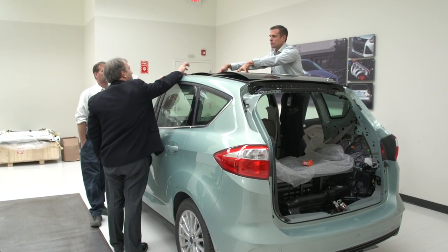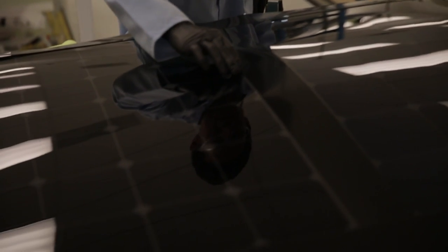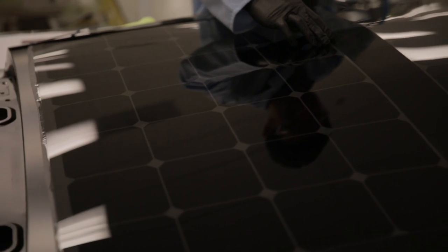Solar, which we call PV or photovoltaic, has not only increased in its efficiency but it's now gotten to a point where it's beginning to show economic viability — that we can actually power our vehicles, our plug-in hybrids like the C-Max Energy, on solar.